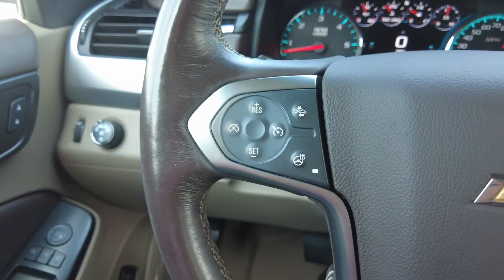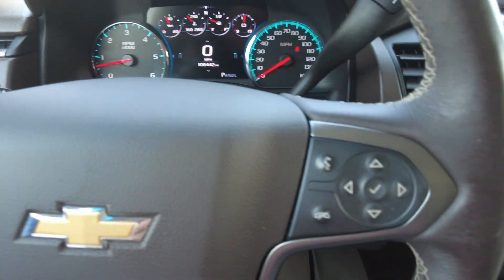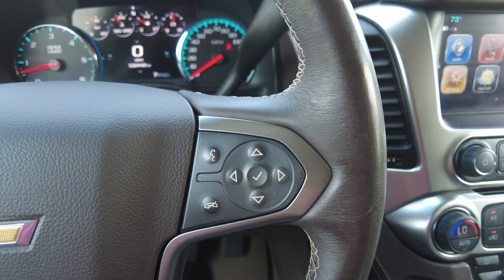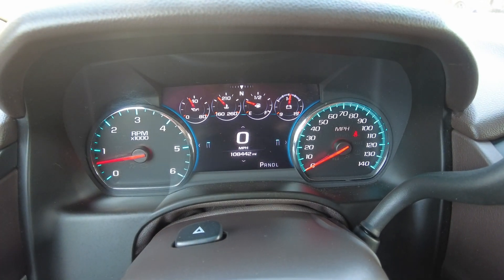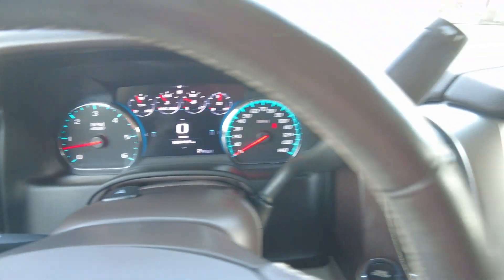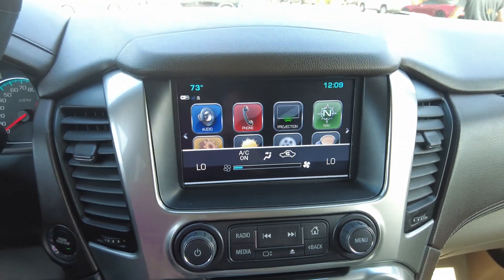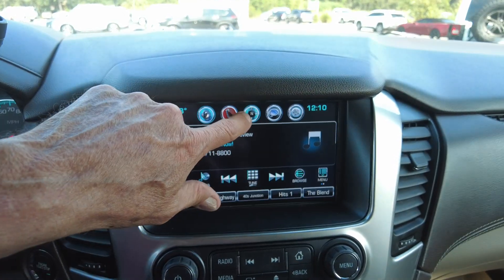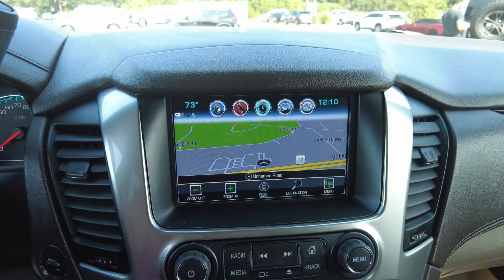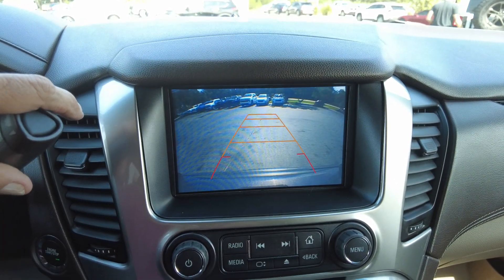You do have cruise control, a heated steering wheel, and gap adjustment. You can pair your phone as well. It has 108,442 miles on it. You do have Apple CarPlay, Android Auto, and SiriusXM. It also has navigation and a backup camera.